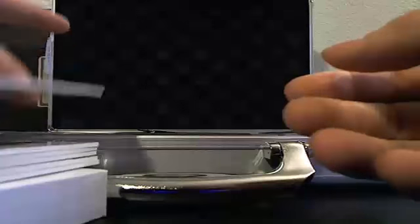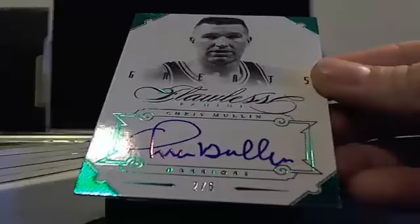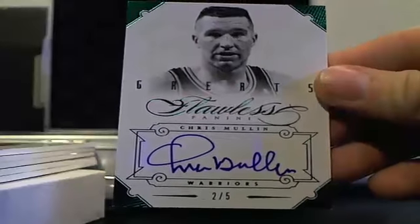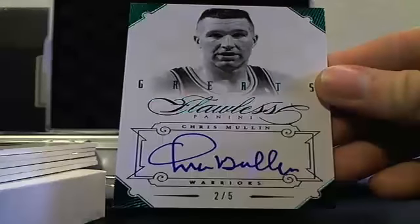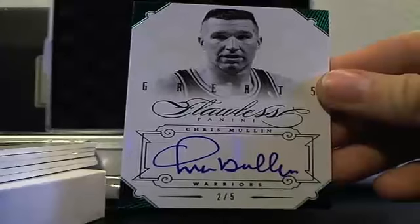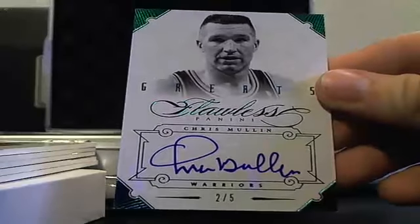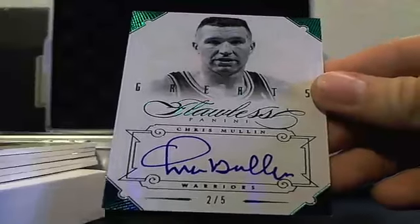Here's a cool low-numbered one — Chris Mullen, 2 of 5. Chris Mullen, 2 of 5.